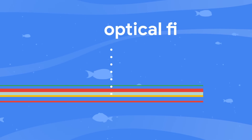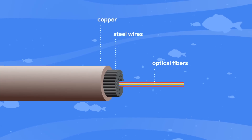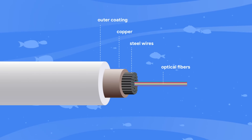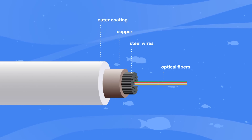The undersea cables basically started out with copper cables. Now it's basically the size of a garden hose without armor. On top of our fiber optic core, there are some armor wires to add strength. And then on top of that is a copper path, which allows us to power our repeaters and amplifiers.